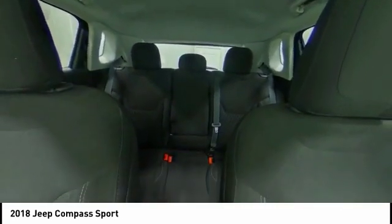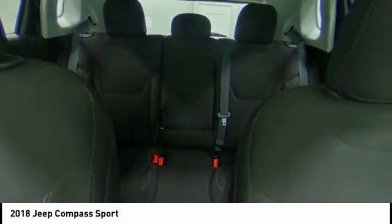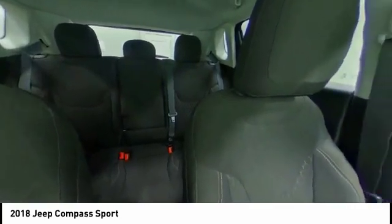Four-wheel disc brakes. Front-wheel drive. Tire pressure monitor. A vehicle like this doesn't come along every day — come in and get it before someone else does.